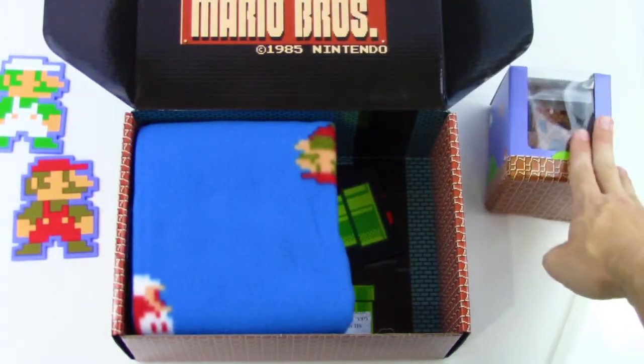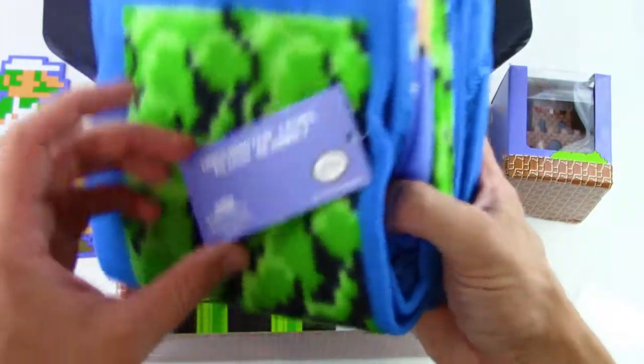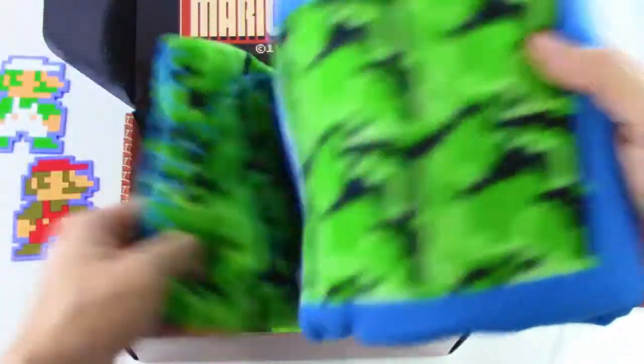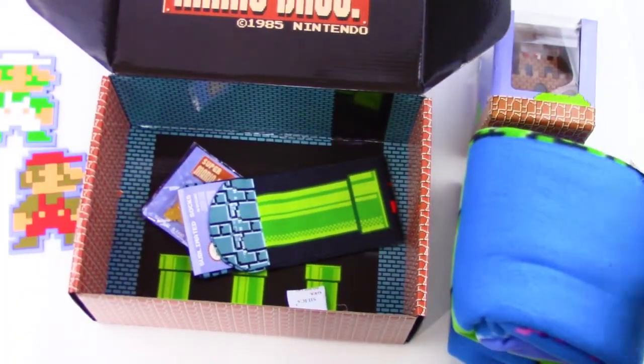Let's set that aside and check this out. We got this awesome underwater level plush blanket. Oh my goodness, it looks like a screenshot from the game — you even have the points display in the upper left-hand corner. There is so much going on: we got the squids, the coins, and even Mario. This is a really awesome sheet. It feels really soft too, like a nice fleece blanket.